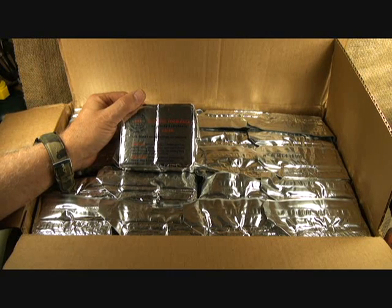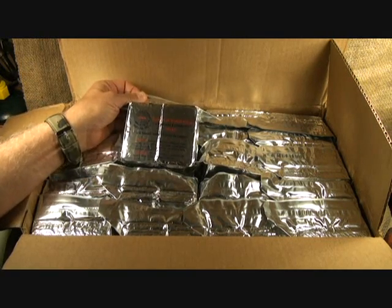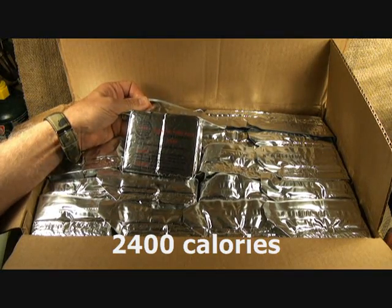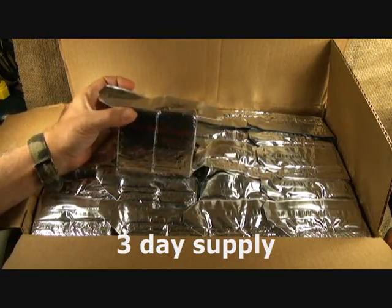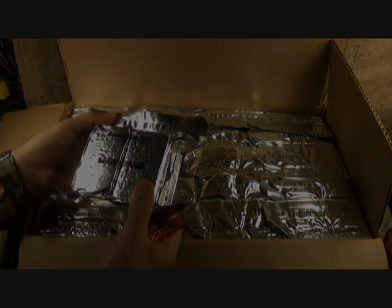It actually allows you to be thirsty, which is important. There are 3,600 calories, and you're supposed to eat one of these a day for each person on the life raft.